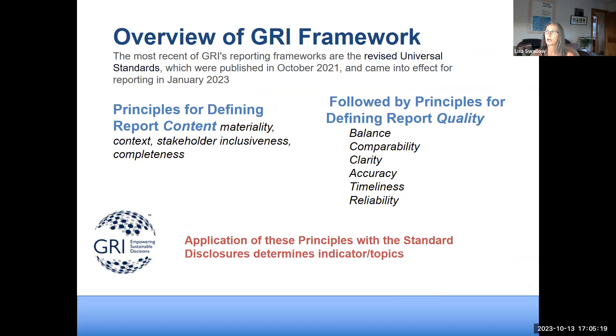The GRI framework asks: how are you defining what you'll report? What's material? Is it contextualized? Who did you include in your stakeholder group? The guiding principles are straightforward — nothing revolutionary. Data must be replicable, credible, clear, accurate, and timely. These are the same attributes you'd want from any dataset, whether it's medical, climate, or financial data.